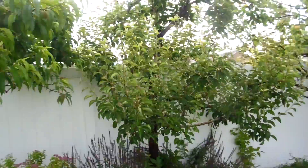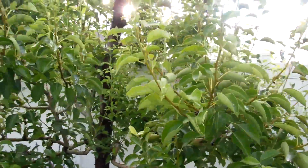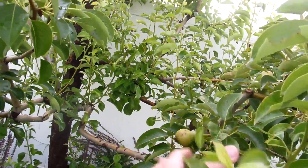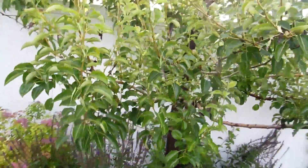Our other pear tree is looking good as well. There's lots of vertical growth which I need to get rid of, but other than that it's okay. The pears are there, still growing and getting bigger.